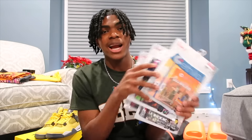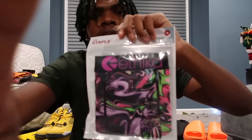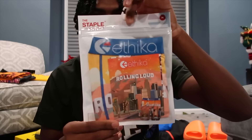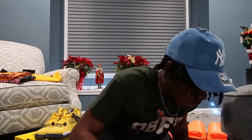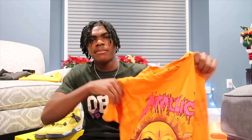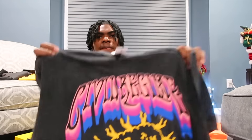So the next gift I got was these Ethika underwear — I got five pairs in total. Out of all five, my favorites are probably these two right here. This next gift is this New York Yankees hat that my sister got for me — shout out to my sister for getting me this. I also got these two graphic t-shirts; my mom got both from Paxton. This is what the first one looks like, and this is what the second one looks like.